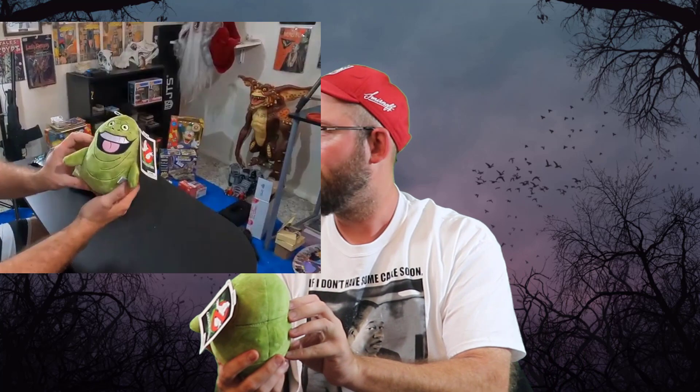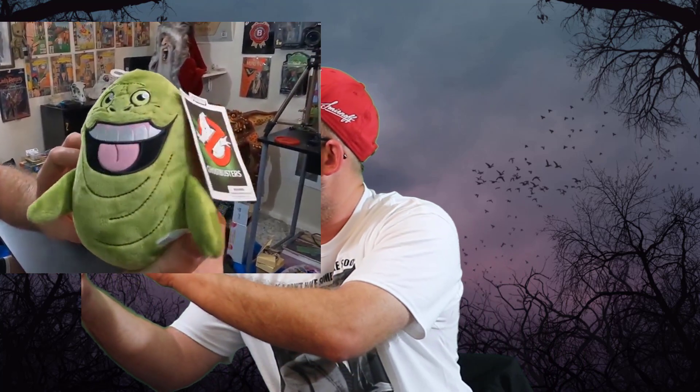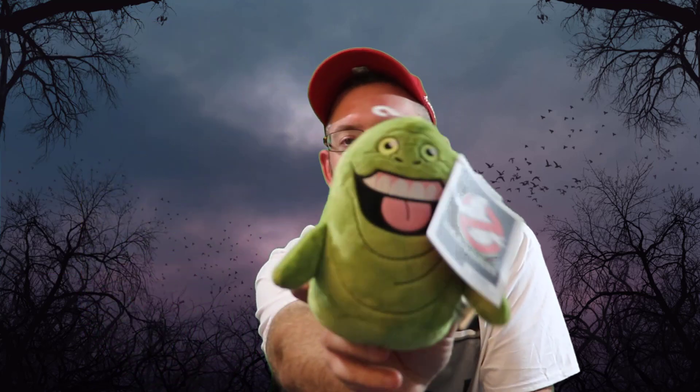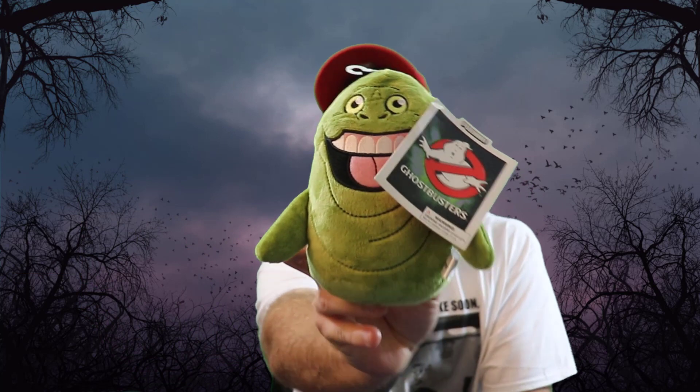It's Slimer from Ghostbusters! Pretty cool — that's Slimer from Ghostbusters. Big Slimer fan. Let's see what else we got here.